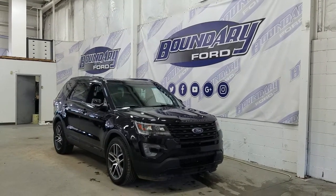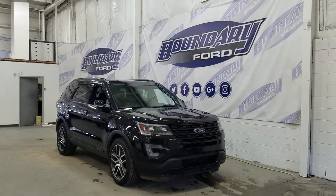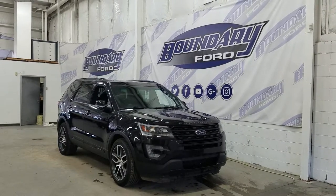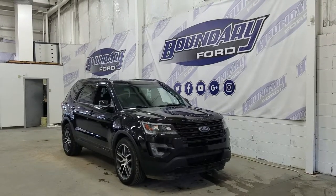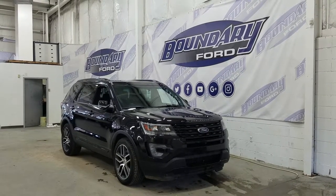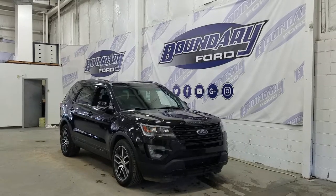The exterior color is shadow black, and under the hood we have a 3.5L EcoBoost engine paired with a 6-speed automatic transmission. At the front we have our front-facing park sensors as well as our front-facing camera, LED daytime running lights with halogen high-beam lights, a pair of fog lamps, and an engine block heater connection.